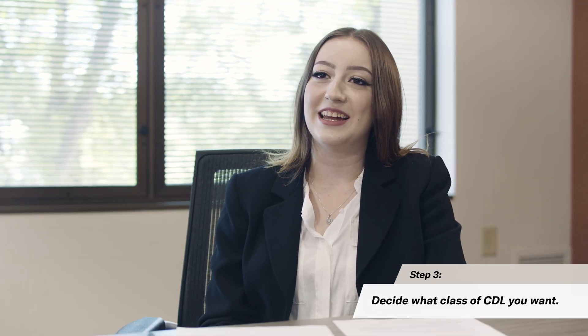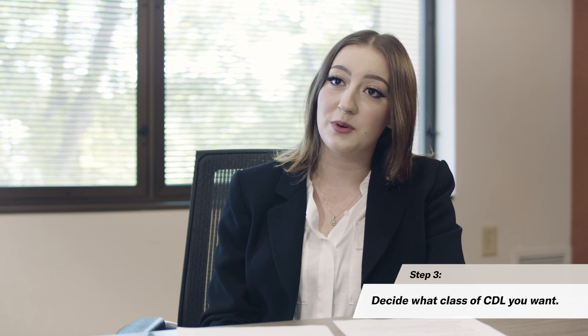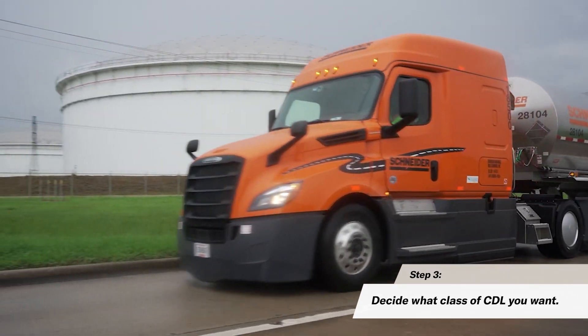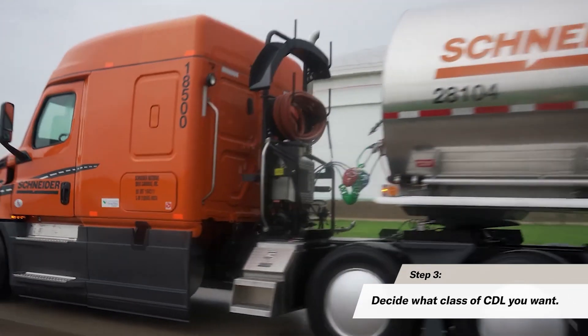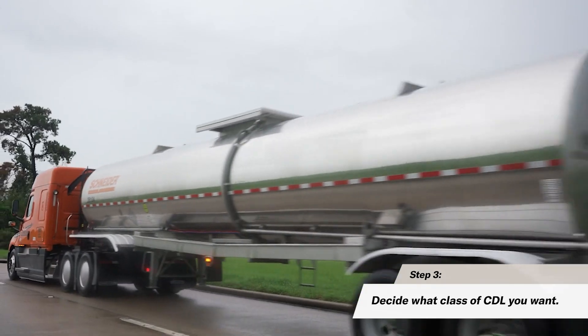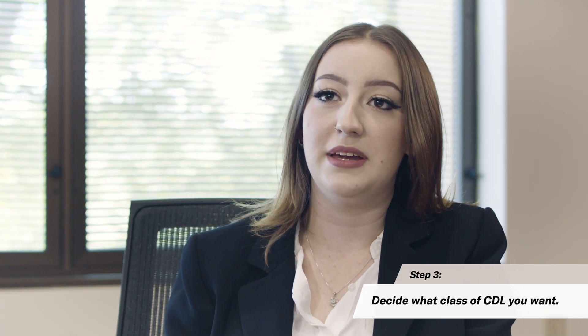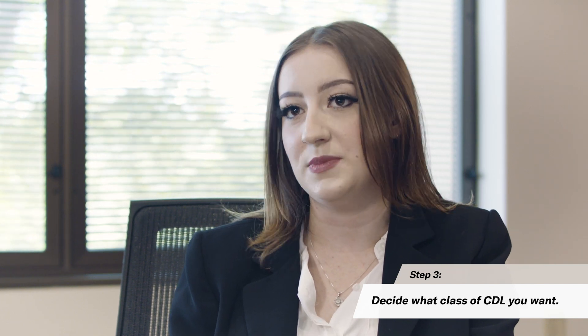On top of deciding what kind of permit you want for the type of CDL you're seeking, also keep in mind that if you are interested in any specialty hauls, you may also have to get certain endorsements as well. Endorsements can potentially have additional costs, and depending on your state, it may vary how much each endorsement may be.